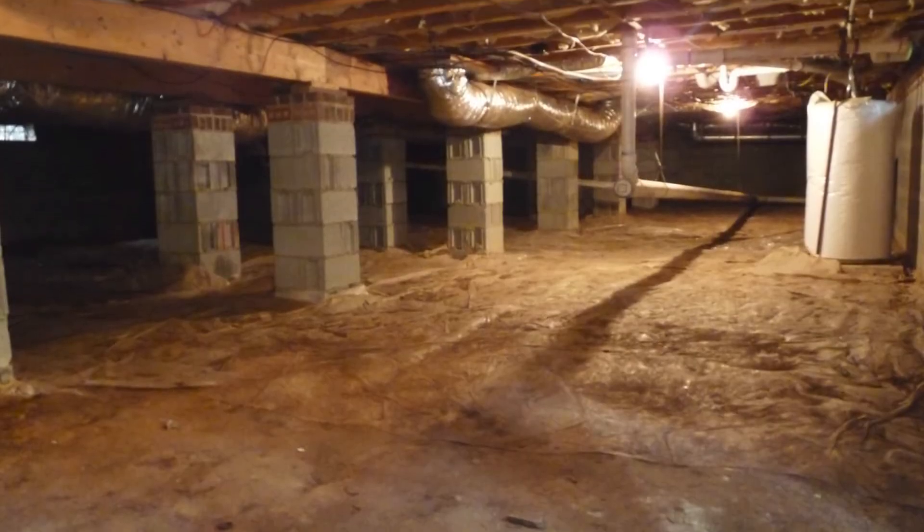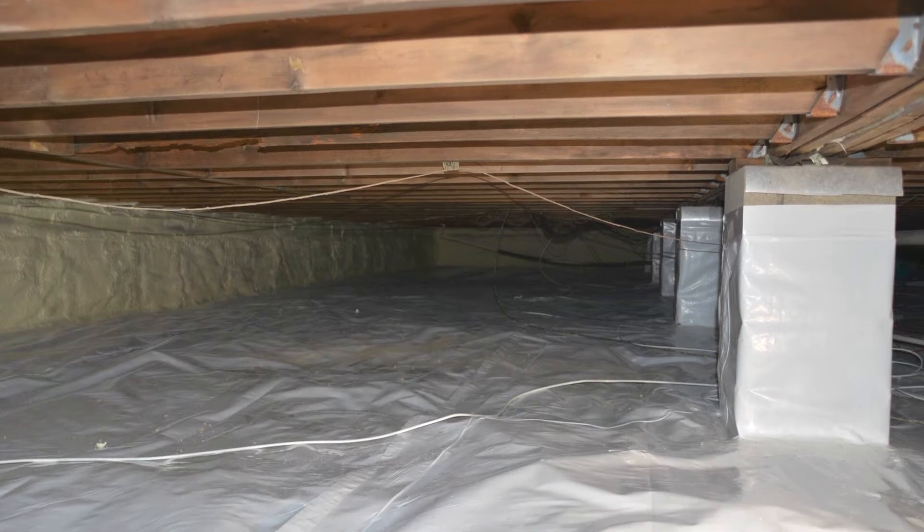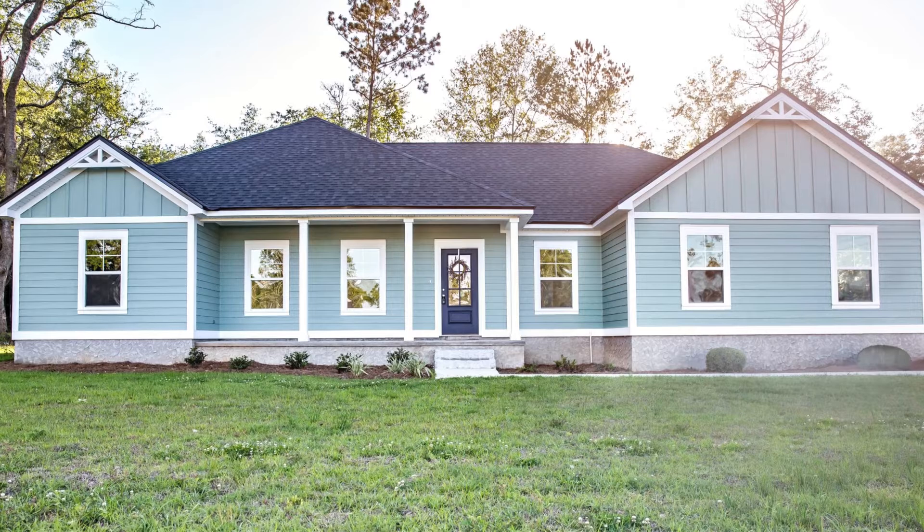As we all know, the condition of the crawl space has an important impact on comfort, house value, and indoor air quality, many of which are related to crawl ventilation.